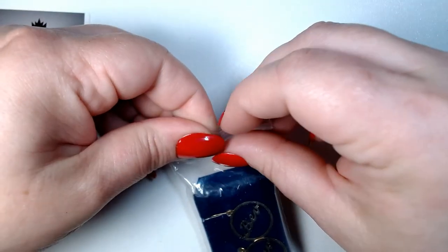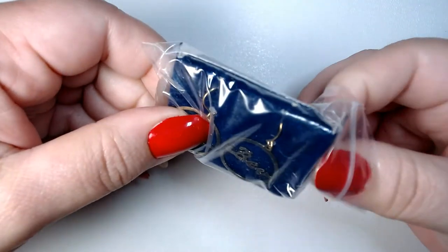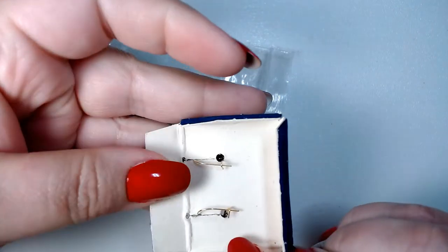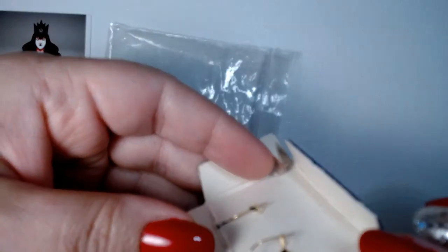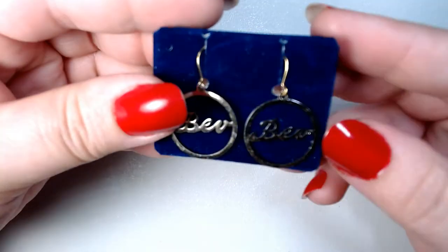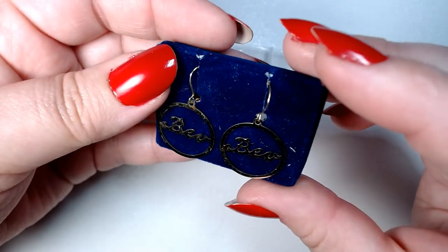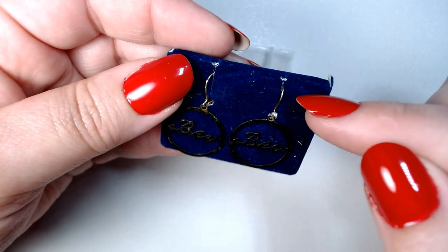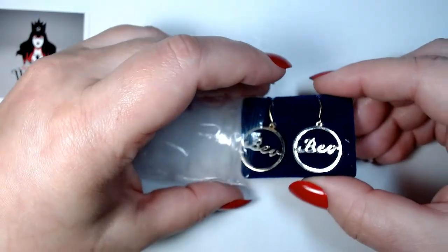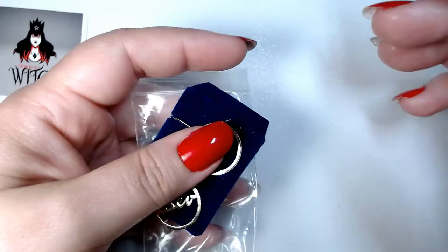Here's a pair of earrings that say 'Bev' on them, and they're on kidney wires. I'm not sure if they're precious metal or not — I would not say that they are, but I would probably test them. The hooks might be. That's cool.